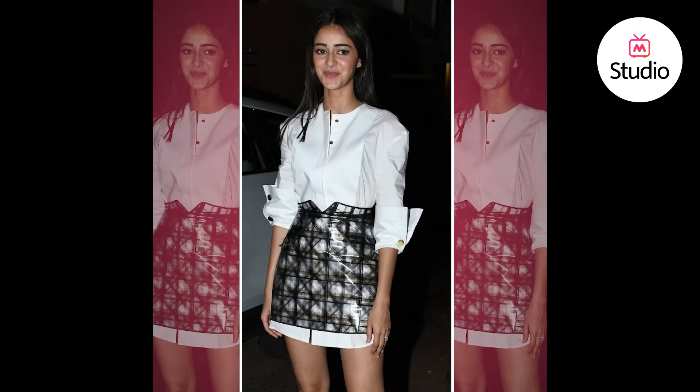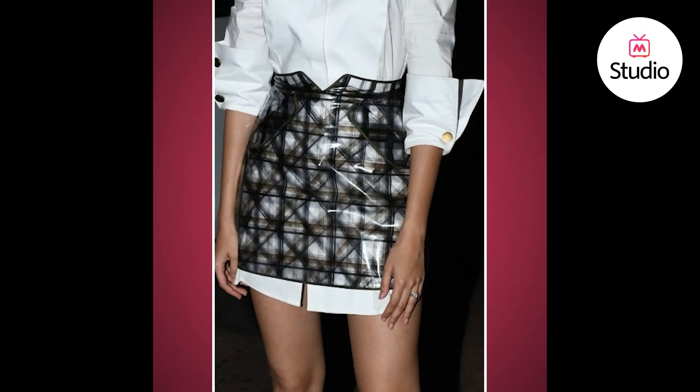Breaking her look down, she was seen wearing a white shirt dress that was layered with a high-waisted paper bag waist PVC skirt that had a geometric print on it. Taking inspiration from Ananya's look, I'm going to show you how you can style your white shirt peeking through your skirt or your pair of shorts.